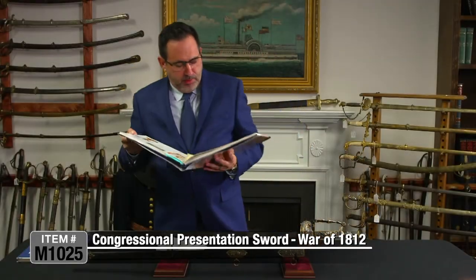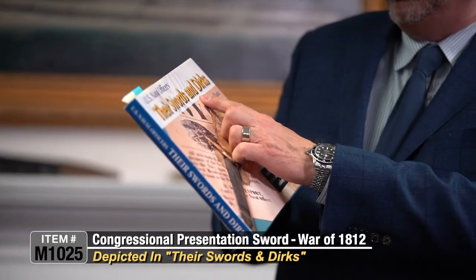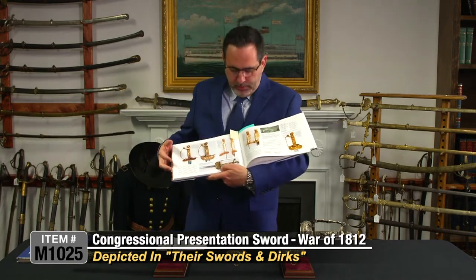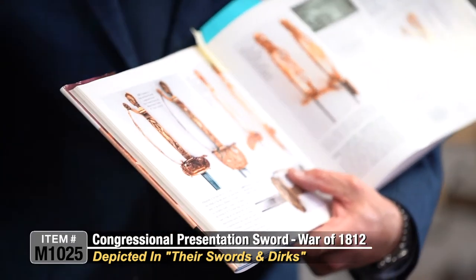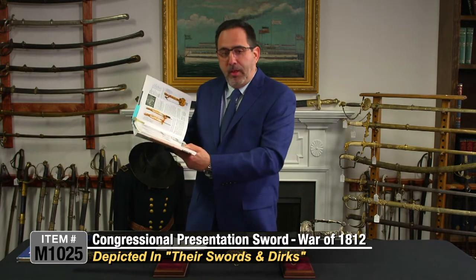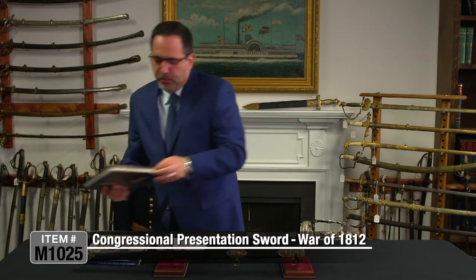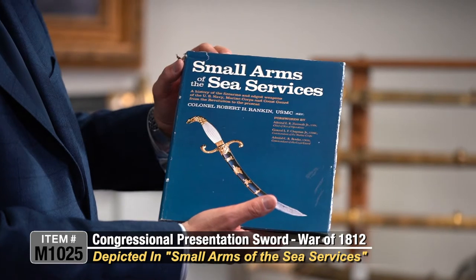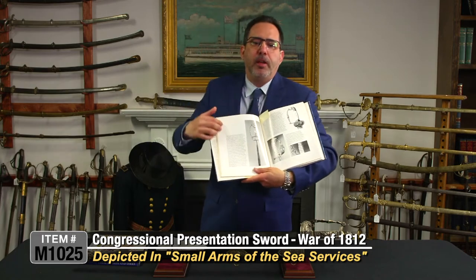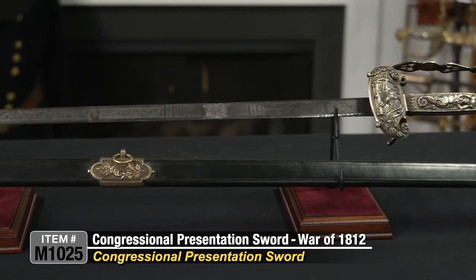This exact sword is pictured in 'U.S. Naval Officers, Their Swords and Dirks' by Peter Tweet, and this is exactly the sword pictured there. There is a lot of research done and available on these swords. Another reference is 'Small Arms of the Sea Service' by Colonel Robert Rankin, on page 20, where there is an entire page dedicated to this type of sword. These are super rare congressional presentation swords — they are not offered on the market.